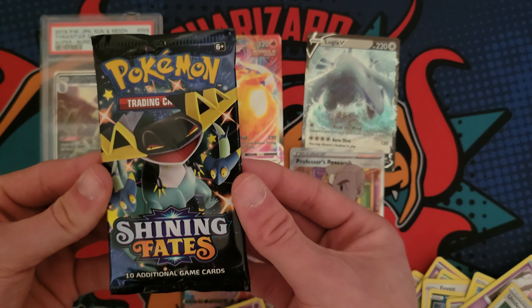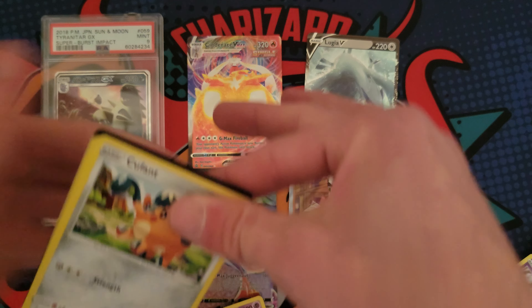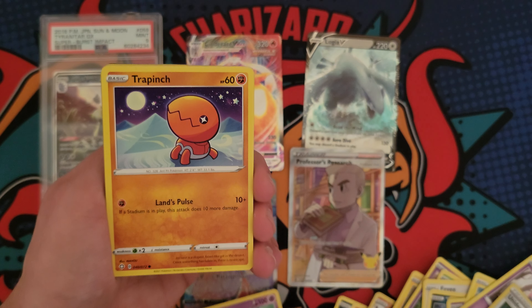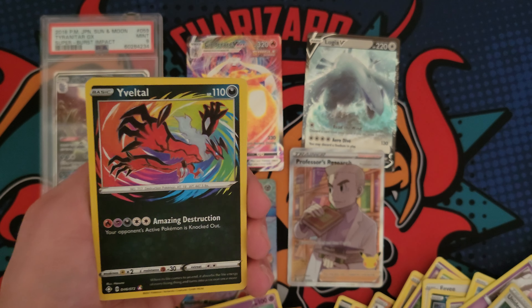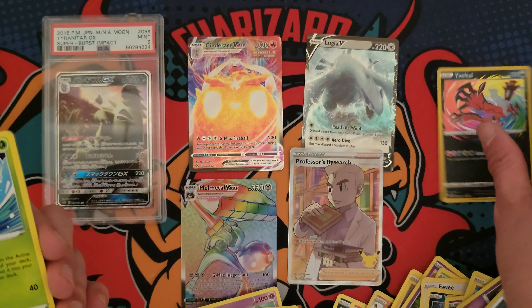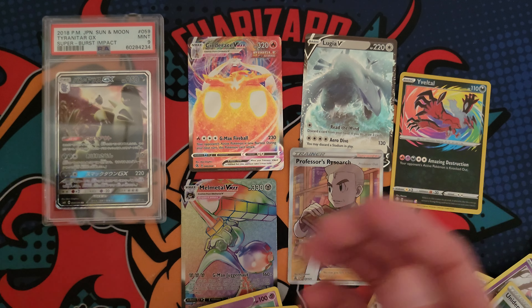Yeah, 40 bucks — about what you would expect. Definitely didn't hit it big or anything like that, but we do this for fun. I wouldn't recommend buying mystery boxes personally. Ooh, Cinderace VMAX! Let's go. That's a nice little hit. But yeah, I wouldn't recommend buying mystery boxes. Just buy singles.